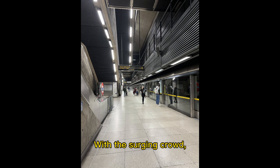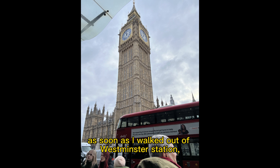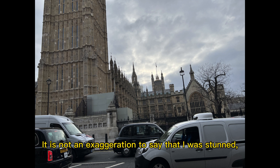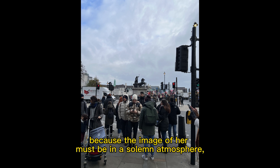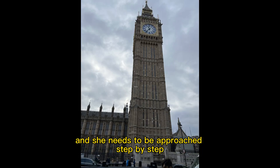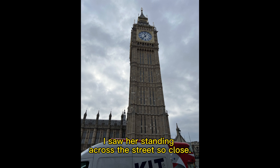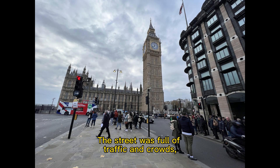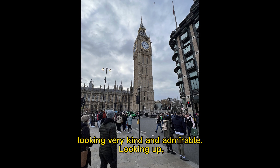With the surging crowd, as soon as I walked out of Westminster Station, I was stunned to see the Big Ben I wanted to see very much. It is not an exaggeration to say that I was stunned, because the image of her must be in a solemn atmosphere, and she needs to be approached step by step from far to near. I never thought that just after leaving the station, I saw her standing across the street so close. The street was full of traffic and crowds, and she looked down quietly, looking very kind and admirable.